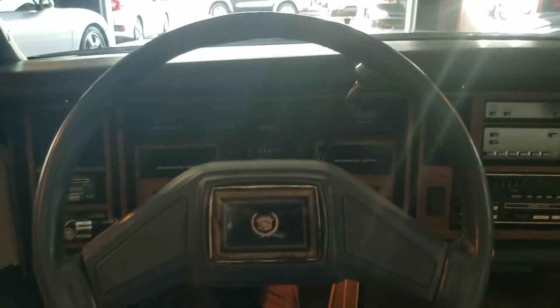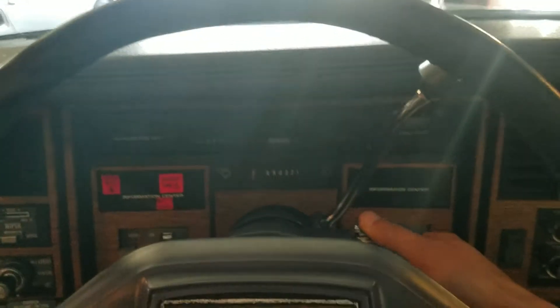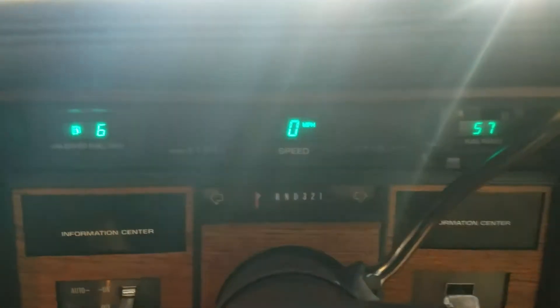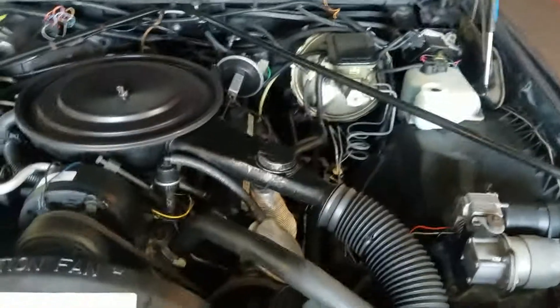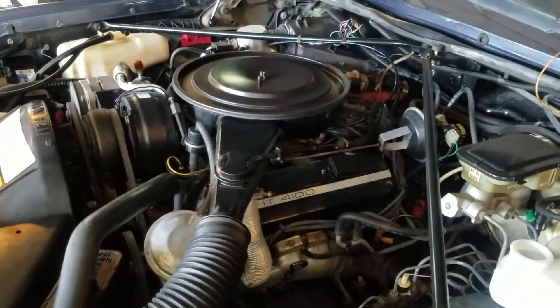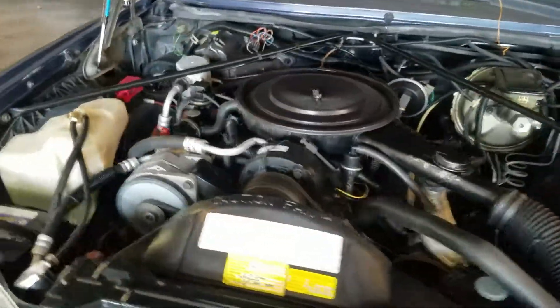I apologize for the horrible lighting here, but go ahead and cold start it. So that's the HT4100 on a cold start.